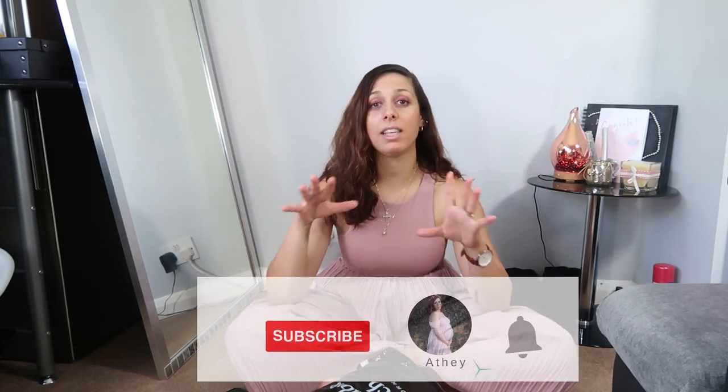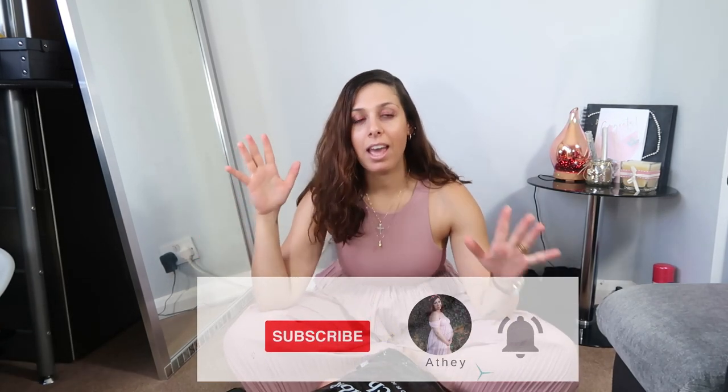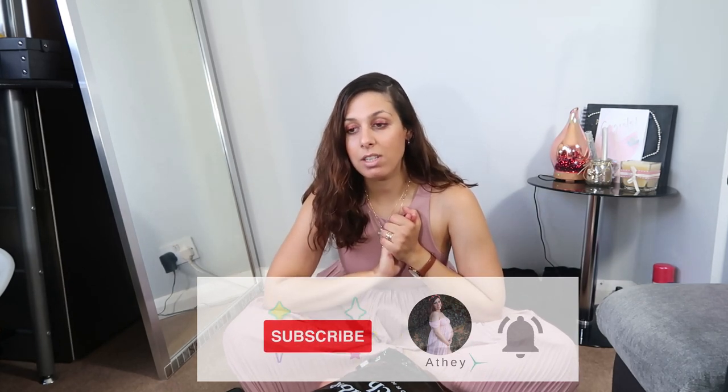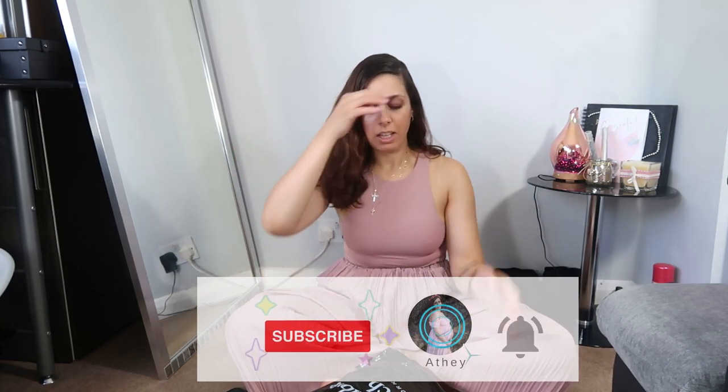Before I start with my review, don't forget to subscribe if you like this video and press the notification button to get notified every time I'm posting videos. So yeah, let's get into it.